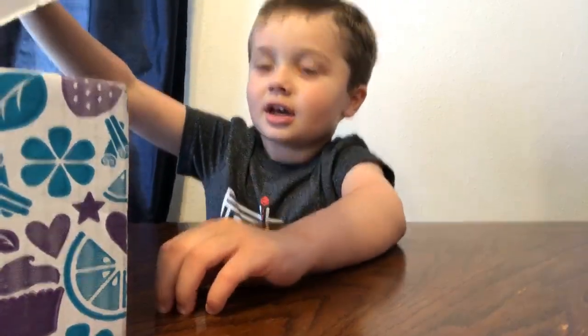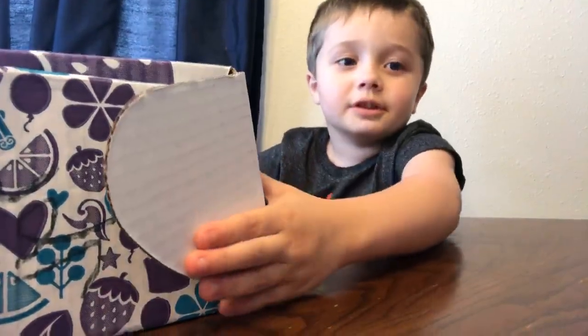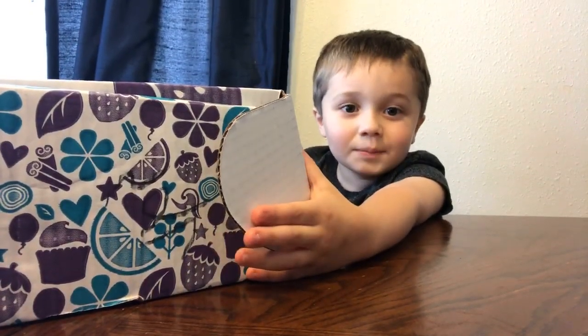Hi, I'm Brogy, and I will surprise you to open this whiff box. Whiff box? It's a whiff box. And I will surprise you to open this whiff box.